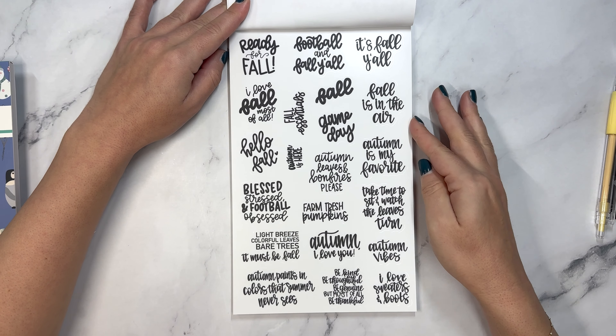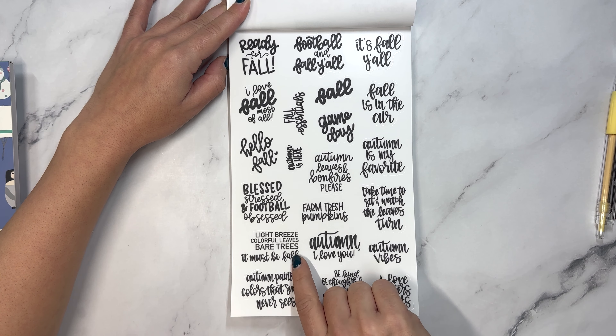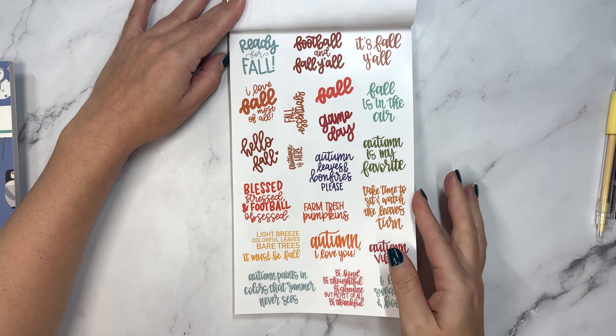Then we have fall quotes: game day, autumn vibes, light breeze, colorful trees, colorful leaves, bare trees, it must be fall. And then a second page.